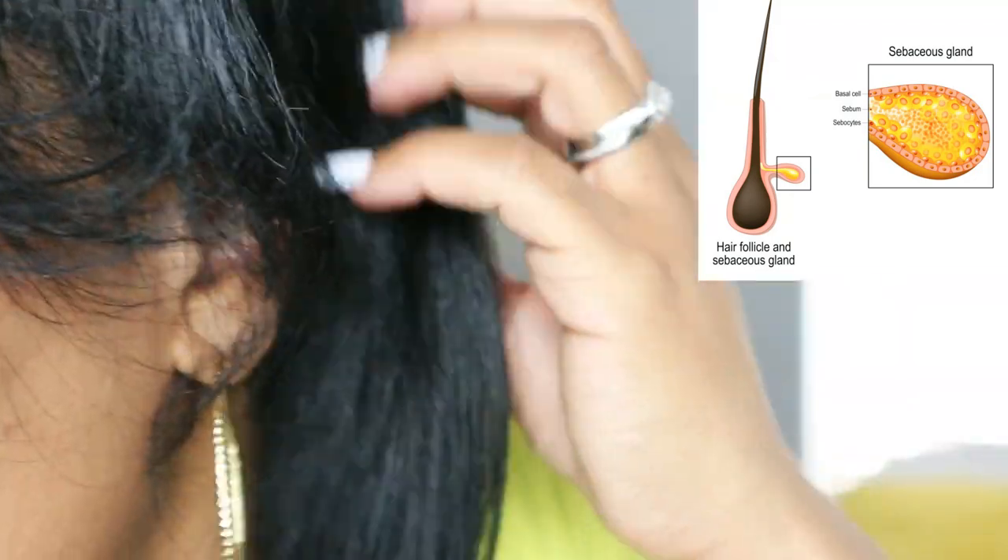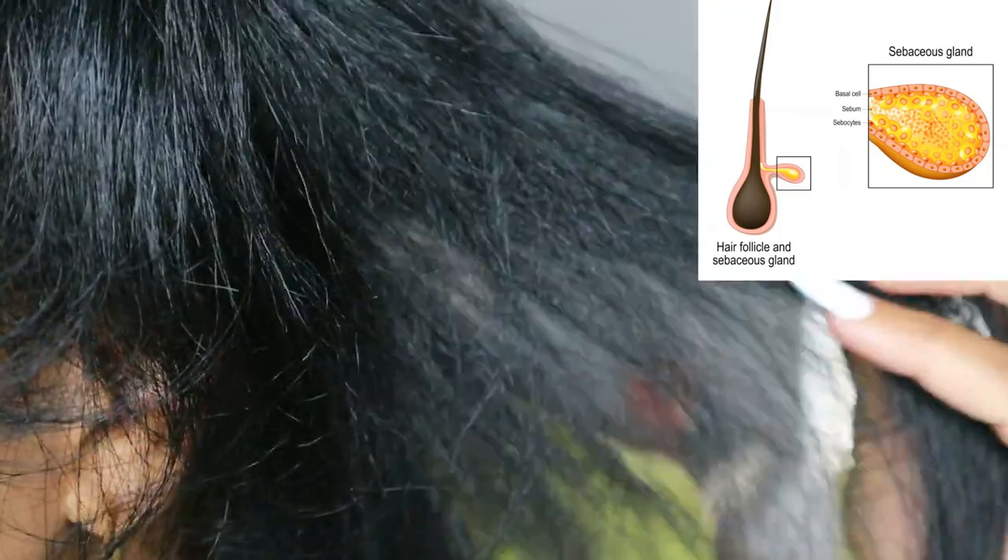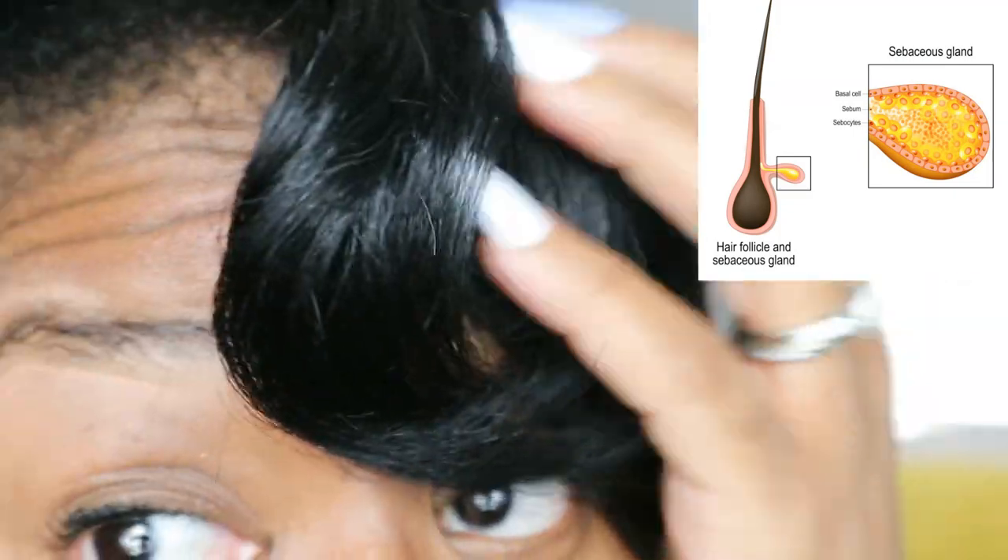Sebum is not only a natural conditioner, it also protects the scalp against environmental bacteria and pollution. It is your scalp's natural lubrication — everyone says 'I need slip,' well your sebum has the slip. You guys saw me shampoo and flat iron my hair — my hair is so oily right now and none of that shine is coming from an outside source. This is all natural sebum. You do not need an outside source to get moisturized hair — all you need is to make sure the sebum coming out of your scalp is able to get down the hair shaft.